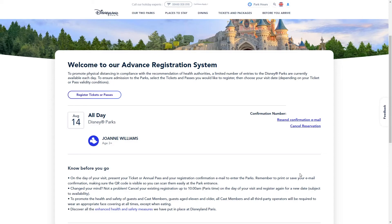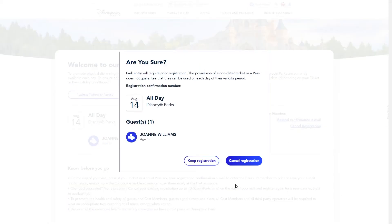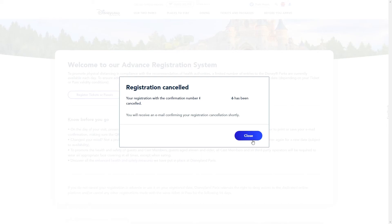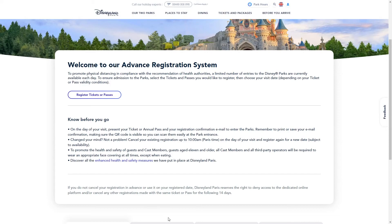If your plans change and you need to cancel your reservation, click the 'Cancel Reservation' button. Cancelling is simple — click the cancel button, check the information shown, and click 'Confirm Cancellation' in the pop-up box. You'll get an email confirming the cancellation, and then you can click 'Close' on the pop-up and go back to book other days or cancel any other reservations.